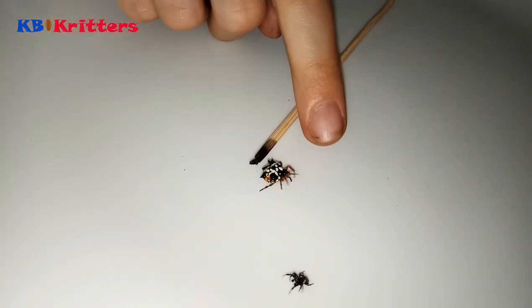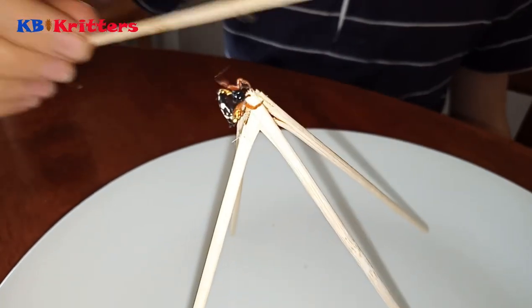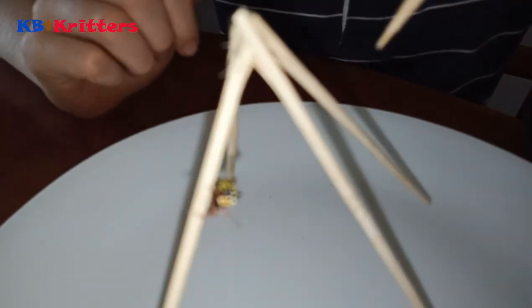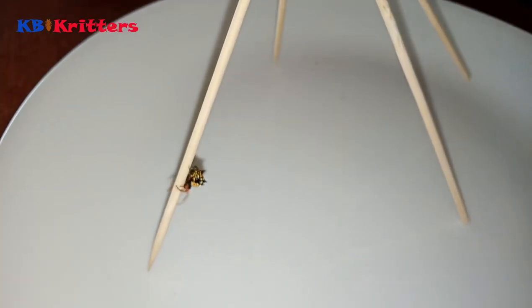They live in large communal webs, up to about a dozen in each web. It's funny though — last night I was talking about these and thinking how I'd only seen them once before in my life, and the very next morning I find one in a mock orange bush.